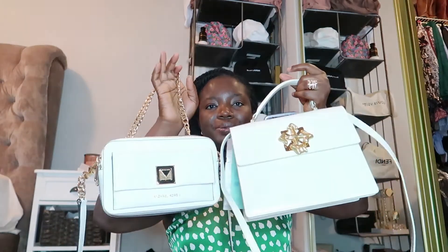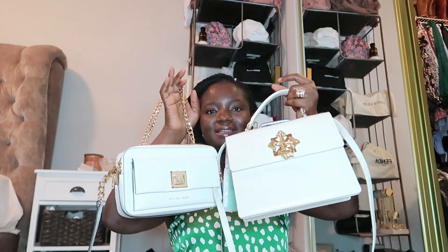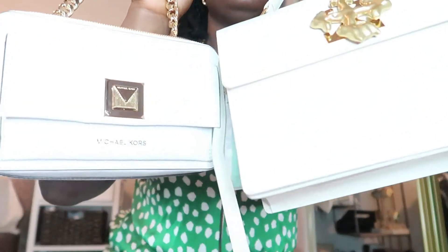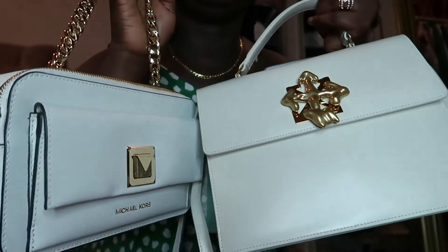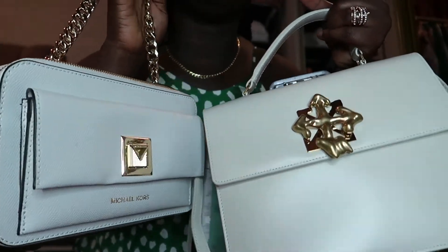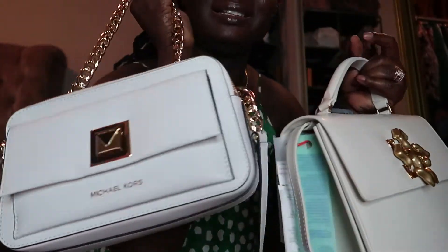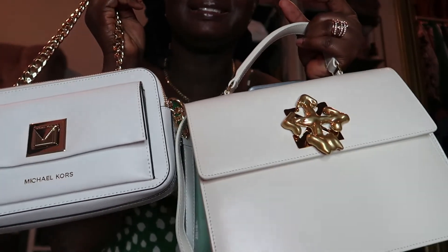This is my white Micro bag — both of them kind of look white because of the lighting, but let me bring it closer. This one is more wide. Even though this looks white, it is off-white — it's not as white as this one. See the difference?